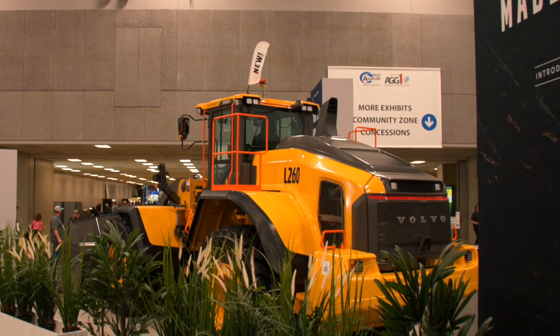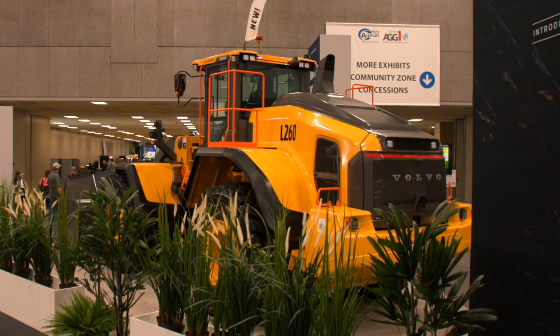Hello and welcome. We're joining you from the World of Asphalt trade show in St. Louis, Missouri. I'm Kim Shope, Product Manager for Sales Training, and joining me is Eric Yeomans, Product Manager for Large Wheel Loaders. We thought this would be a great opportunity to show you a walk around on the new series large generation wheel loaders, and behind us is the L260.